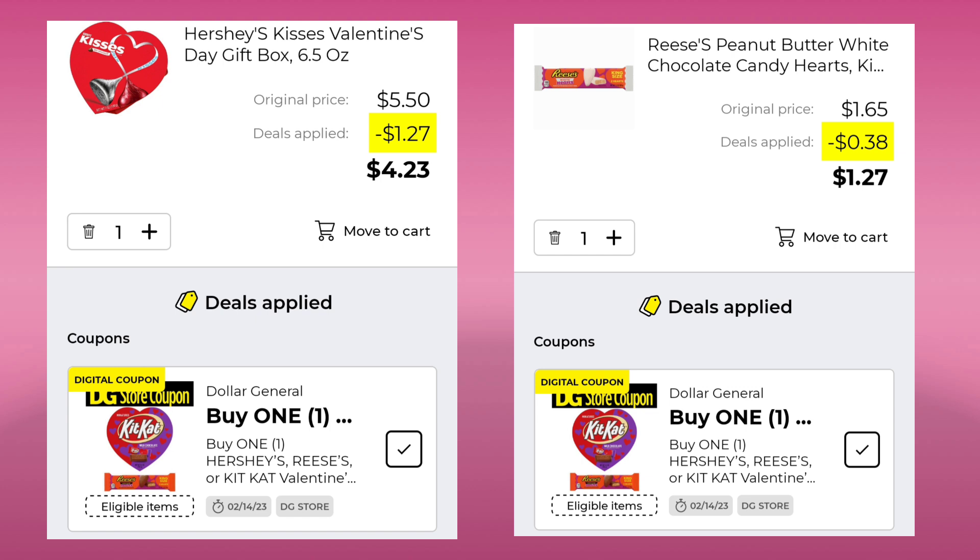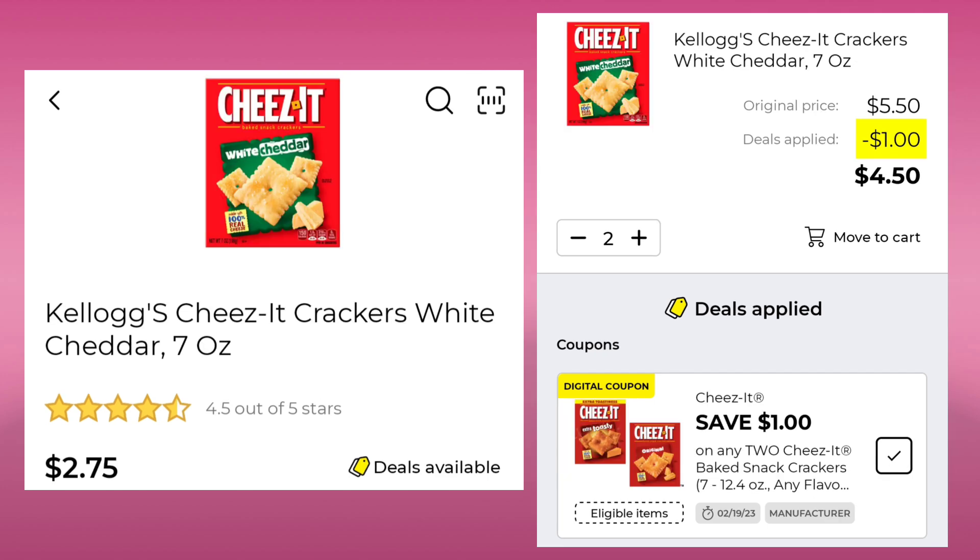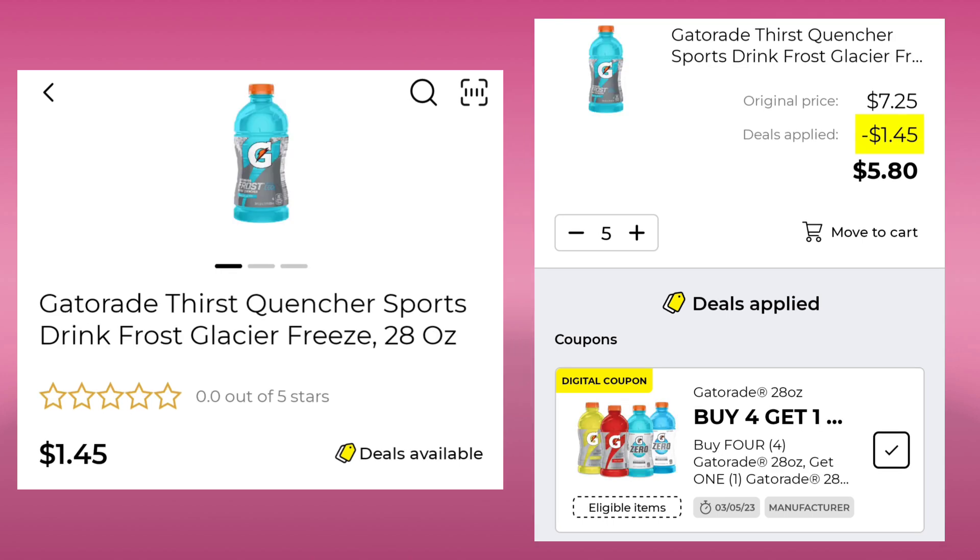Be careful — when I put it in my app, it did not work with certain ones. Next, the Quaker Chewy Granola Bars are $2.95 — pick up two, save a dollar, and pay $4.90 for two. The Kellogg's Cheez-Its, seven ounce, are $2.75 a piece — pick up two, save a dollar, and pay $4.50 for two. The Gatorade 28 ounce is $1.45 a piece — pick up five, get one free, and you'll end up paying $5.80 for five.